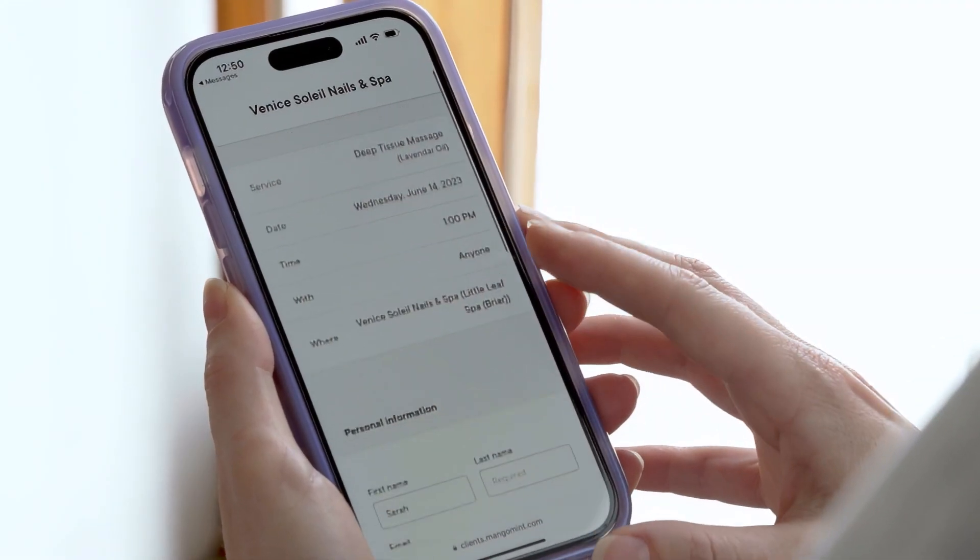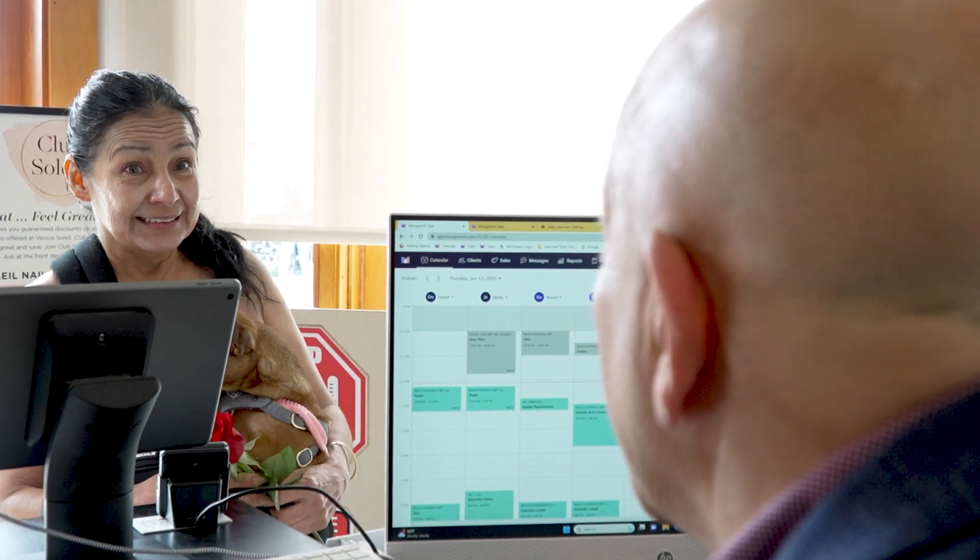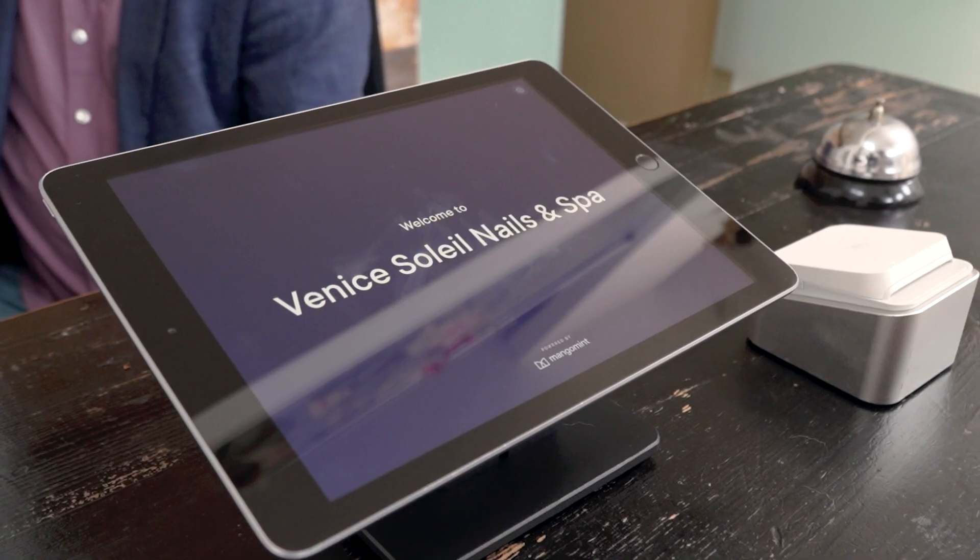From the first experience the customer has, from our website to our booking, we try to make it very user-friendly. Additionally, we really focus on customer service. The customer's needs are paramount in everything we do.